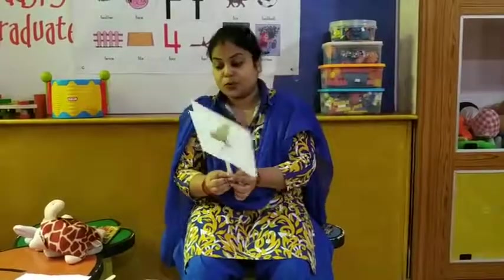So today we have learnt so many rhyming words. You have to practice all these rhyming words at home and learn them by heart. Now let's move forward towards our next activity.